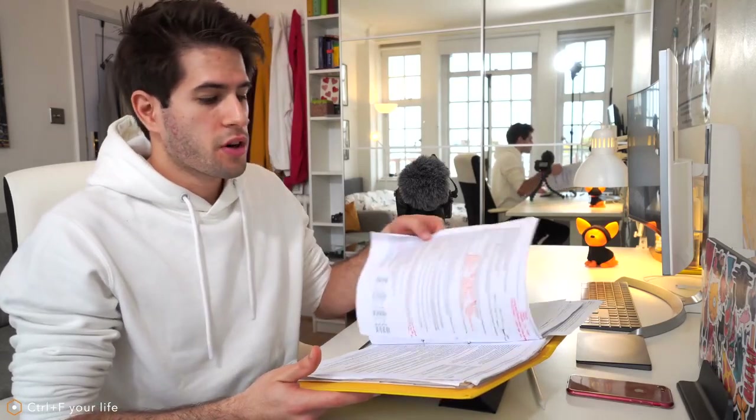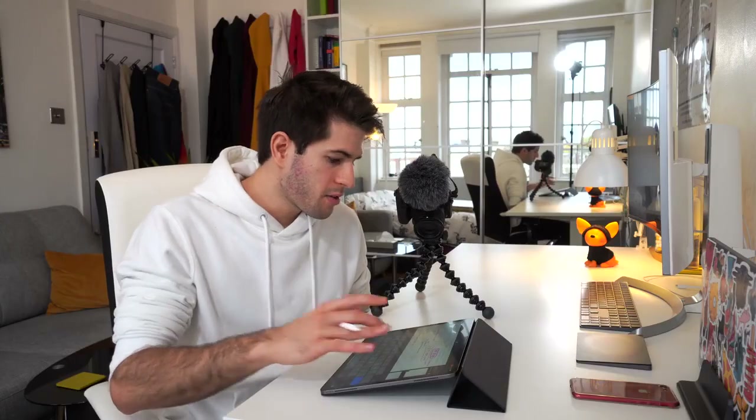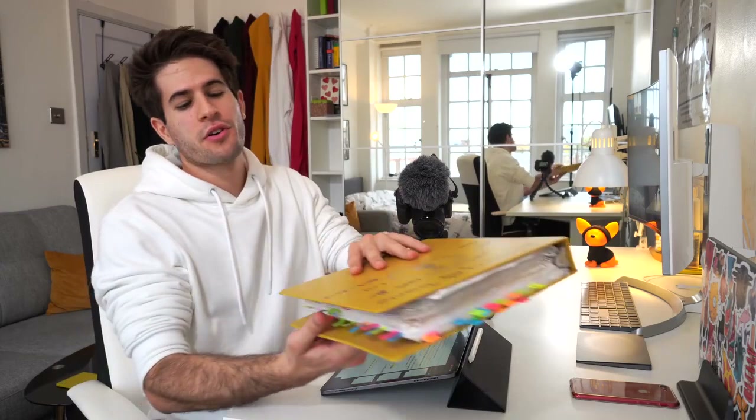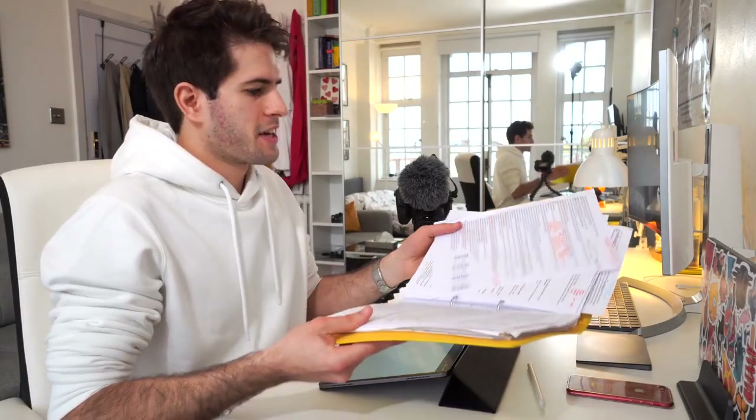You can literally just Ctrl-F your whole iPad — you can find any word you've written from any piece of notes anywhere. Let's say somewhere in these notes I want to find where I talked about bronchoconstriction. I can search bronchoconstriction, and even though my handwriting is absolutely horrible, it finds it right there. Where am I going to find bronchoconstriction in all of these papers and handwritten notes? That honestly cannot be understated for university students. Anyways, let's put this away — it's taking up too much space and it's heavy.